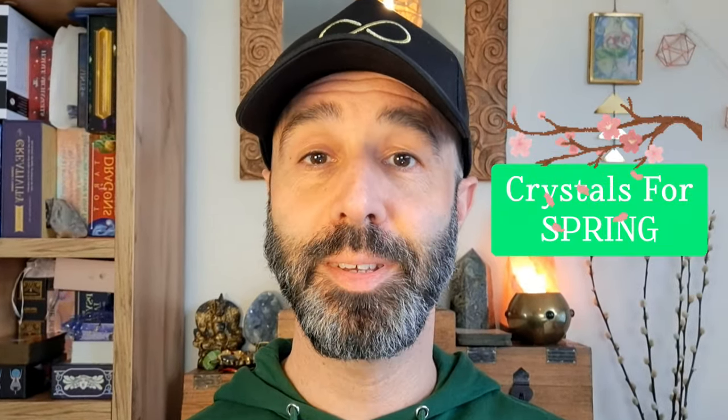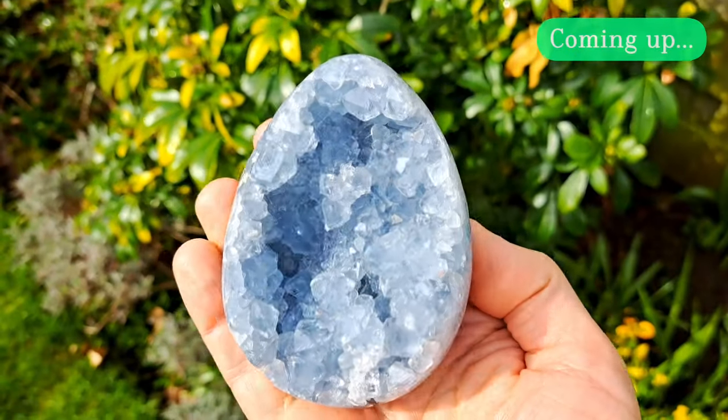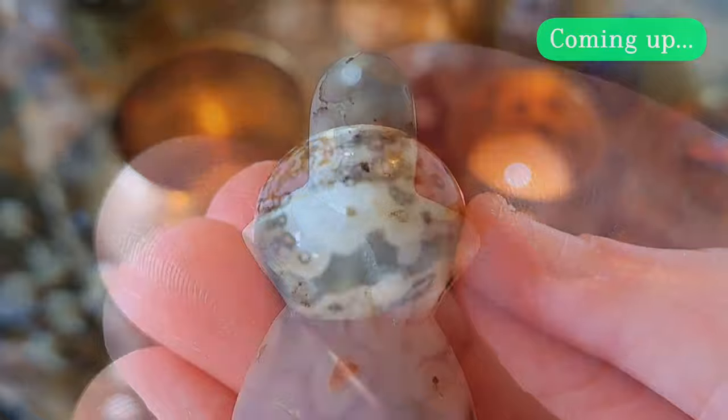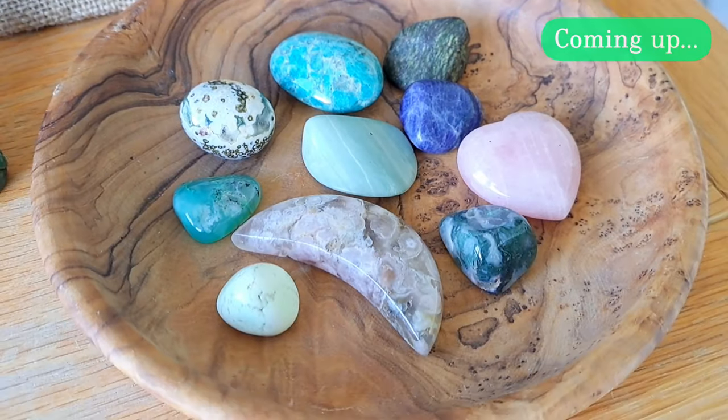The following crystals and crystal shapes will support you through the season of spring and the spring equinox. By wearing, carrying, or placing these stones around your home or on an altar, they will help synchronize you with the energy of the current cycle of nature.